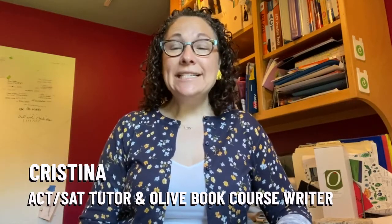Hi, it's Christina and we're talking test tips. Today we're going to talk about what to do the week of the ACT.